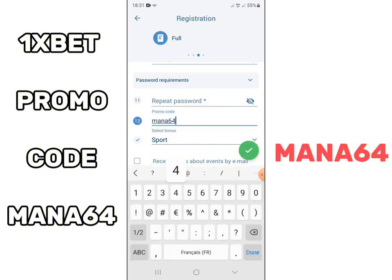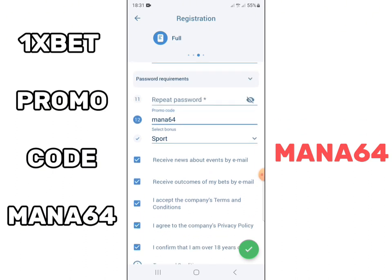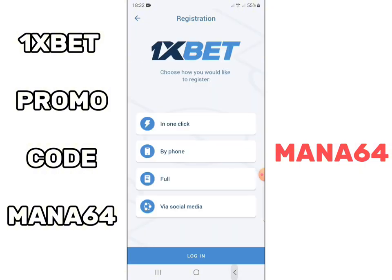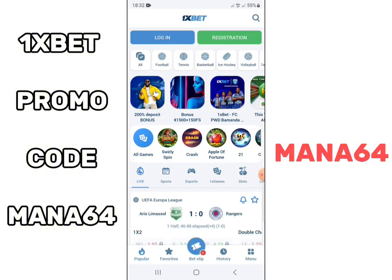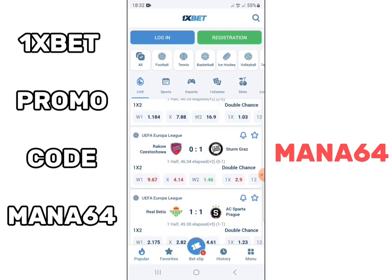The Onesbet promo code allows you to double the first amount that you deposit into your Onesbet account. As you know, sports betting has become a great way to earn money by betting on football matches, tennis matches, basketball matches, and many others. You just need to do very good analyses, or simply follow our predictions on this channel to have better results in sports betting.